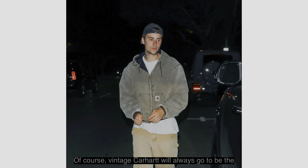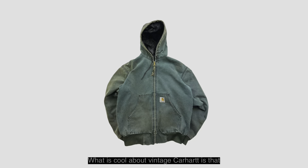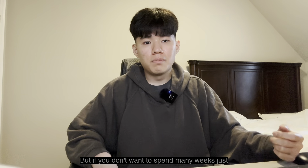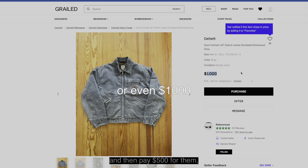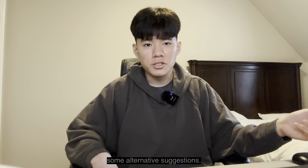Vintage Carhartt will always be the best option, only if you could actually find one. What is cool about vintage Carhartt is that it faded over time, so it gives an effortless, tough American vibe. But if you don't want to spend many weeks browsing for the right one and then pay $500 for them, I made this video to give you some alternative suggestions.